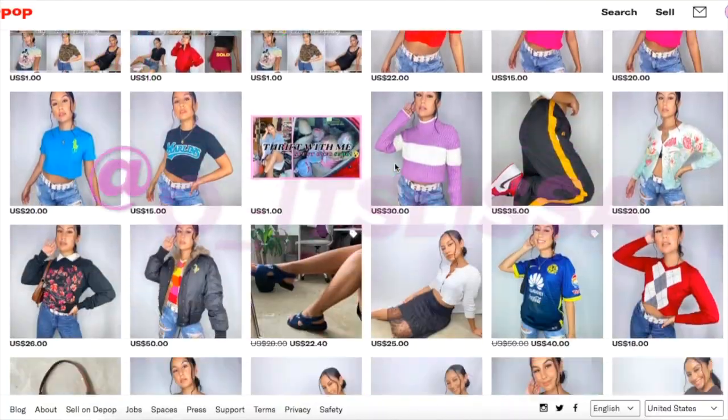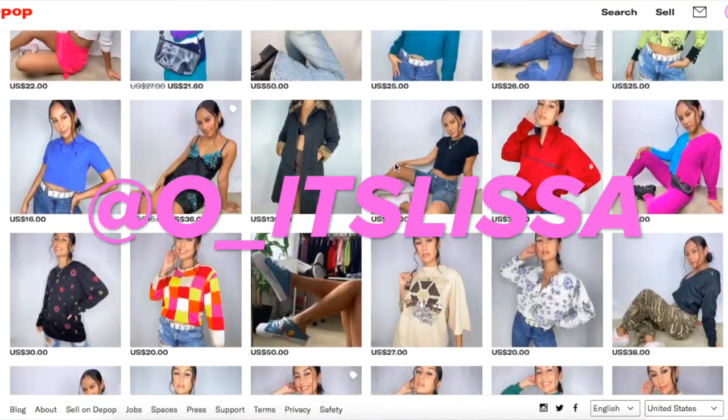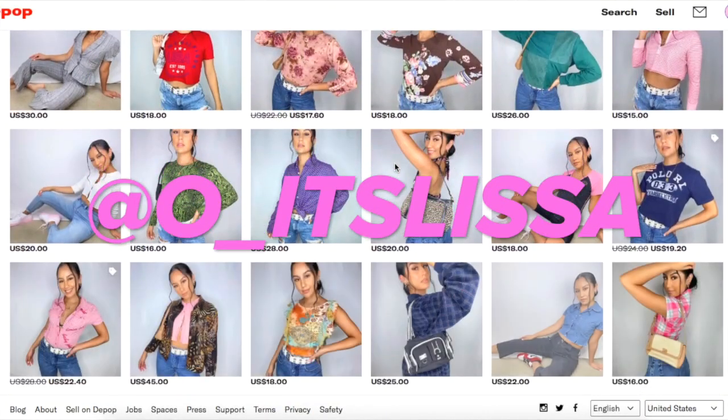What's up, my name is Melissa, you can call me Lissa. I do have a Depop shop — my Depop is at o_itslissa — I sell a lot of Y2K streetwear, vintage name brands, stuff like that. I'll have it in the description below. Today I'm going to show you guys an updated hair care routine.